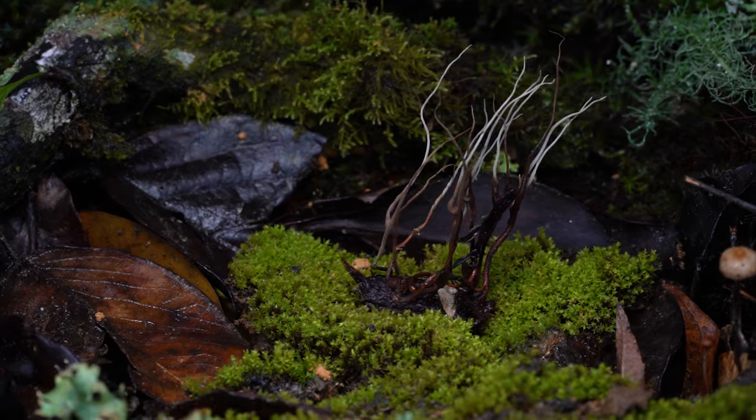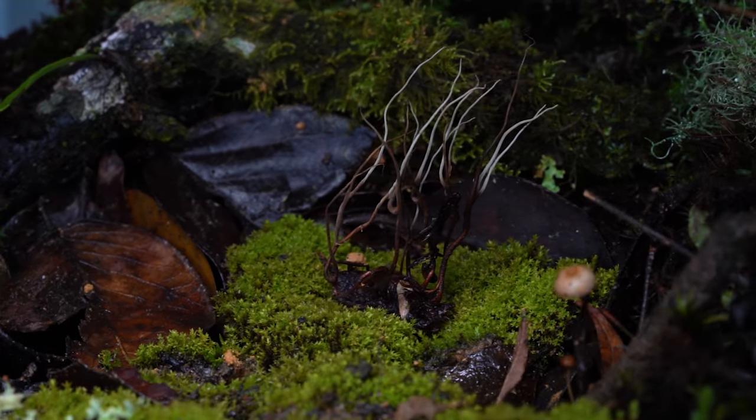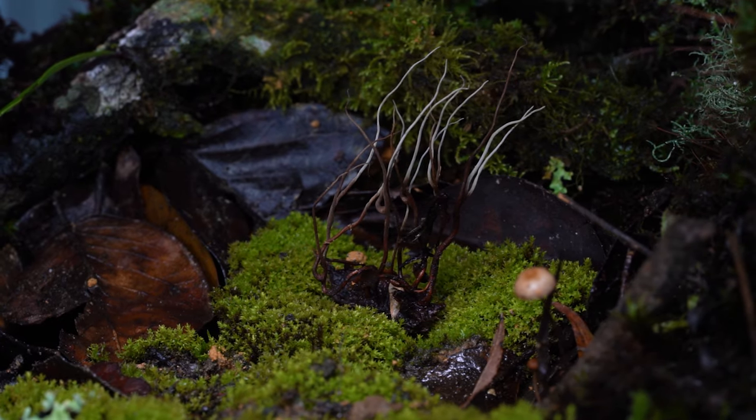This is a cordyceps mushroom. I think they're one of the coolest types of fungus on the planet. To find out more about it, we're going to take you to a remote forest in India, where we learn how it hunts and kills its prey.